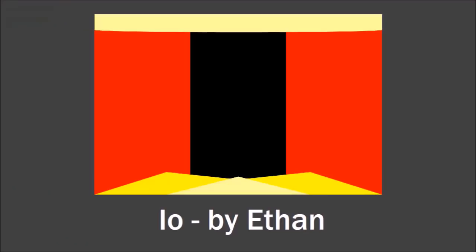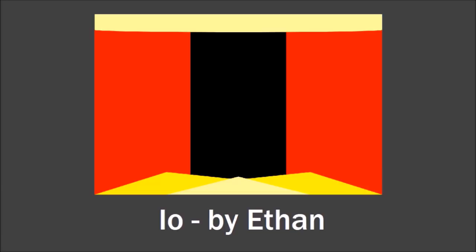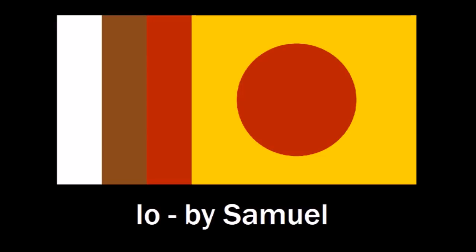This flag designed by Ethan is also kind of weird, and I kind of like that. It's got this red-black-red tricolor, which is already kind of odd, but you've also got shapes on top and bottom. On the top, a curved shape representing Jupiter, and on the bottom, triangles representing volcanoes shooting out lava and sulfur — it's kind of like what it might look like from Io's surface. It's a weird-looking flag, but it's simple enough and symbolic enough that I really like it.